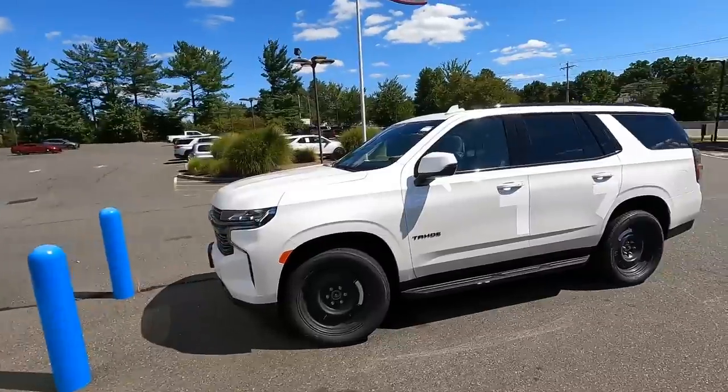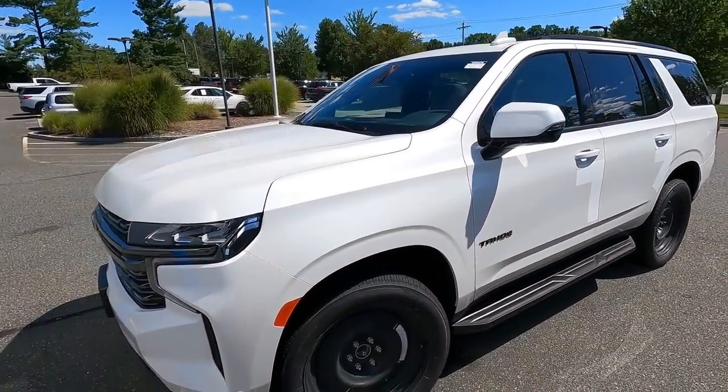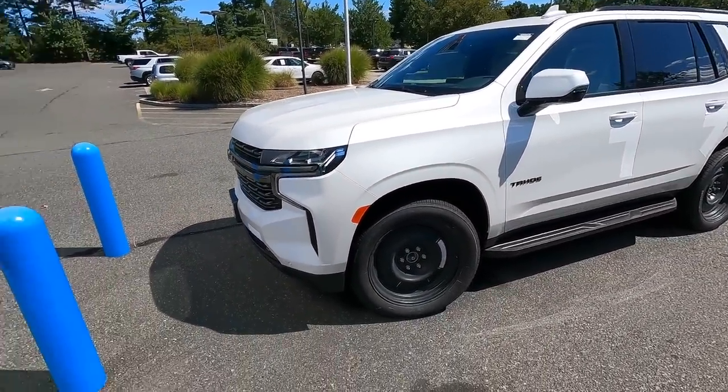Alright ladies and gents, I've got to end this video here because we did in fact put together the other Tahoe — the white one. So this is deal number three for the day. I've got to get everything ready for this, so I'm going to cut the video here. Thank you for watching and I will see you real soon in the next one.